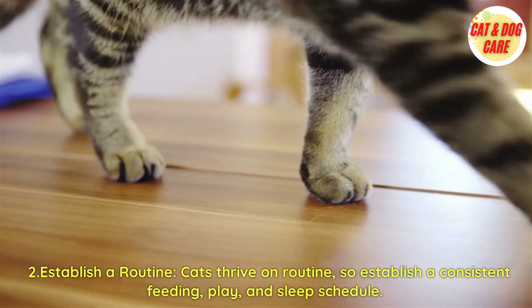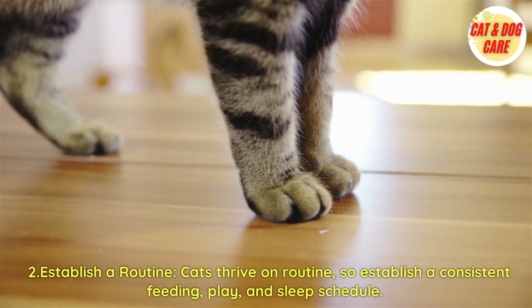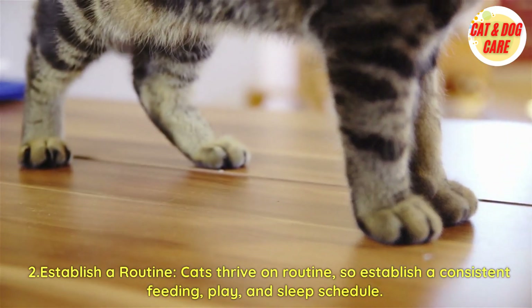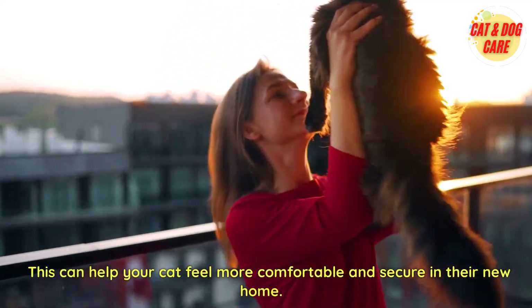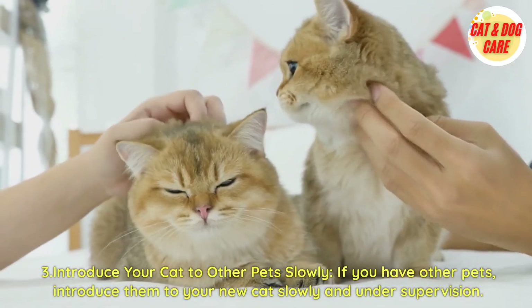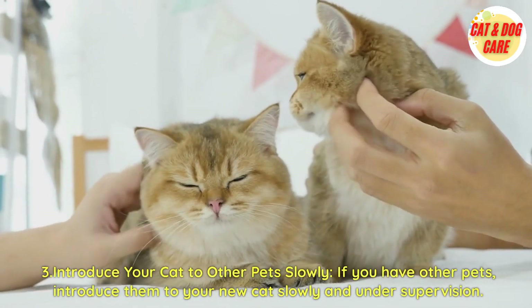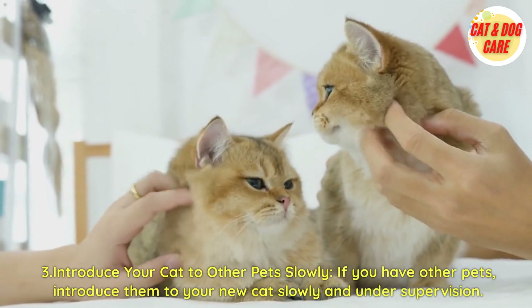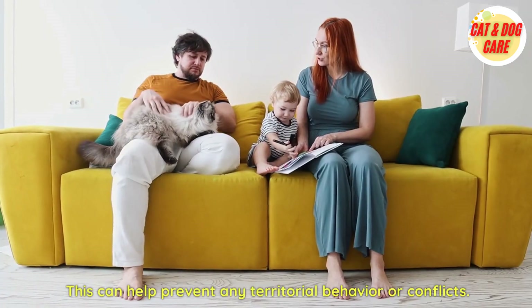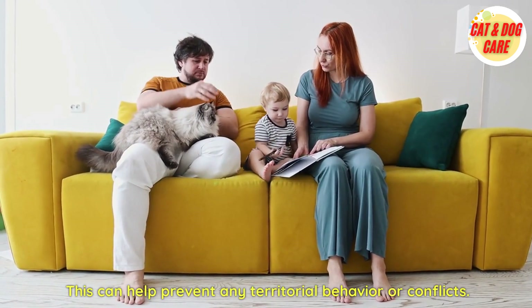Second, establish a routine. Cats thrive on routine, so establish a consistent feeding, play, and sleep schedule. This can help your cat feel more comfortable and secure in their new home. Third, introduce your cat to other pets slowly. If you have other pets, introduce them to your new cat slowly and under supervision. This can help prevent any territorial behavior or conflicts.